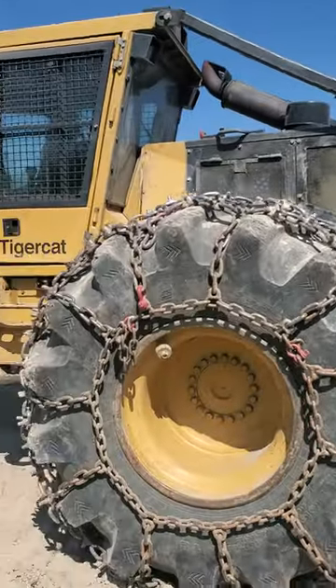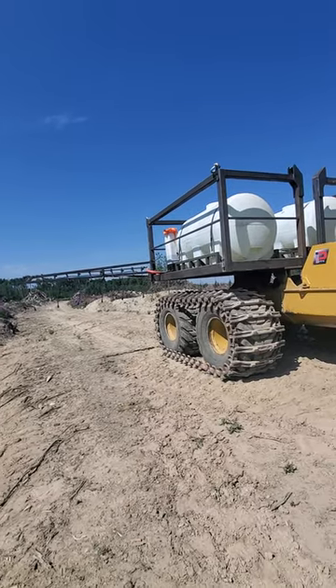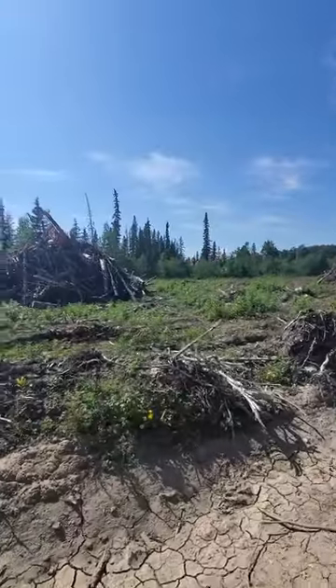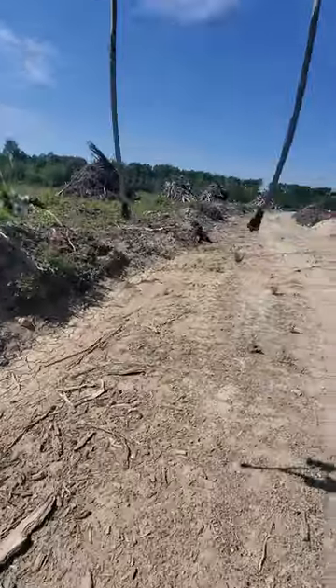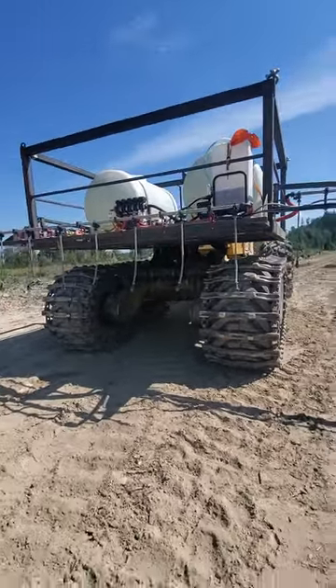My office here at Weyerhaeuser has kind of an exciting new piece of machinery that we started using recently. It's a skidder, and we put an ag sprayer on it. This is going to get herbicide out through the cut block where maybe backpackers can't usually go and places that we can't use a helicopter to get herbicide. There's always new stuff happening.